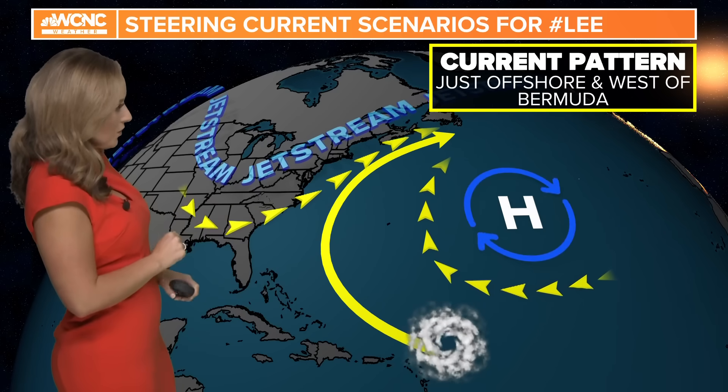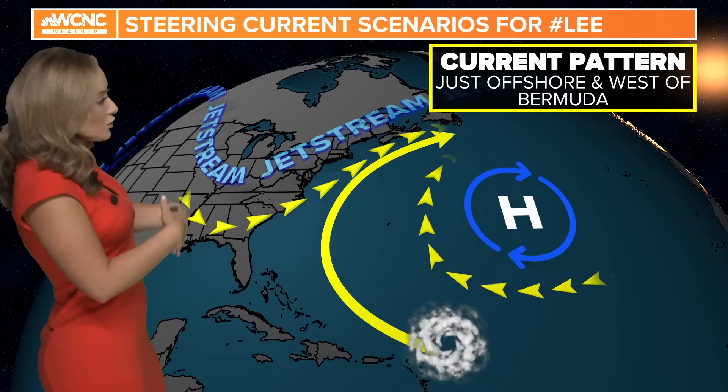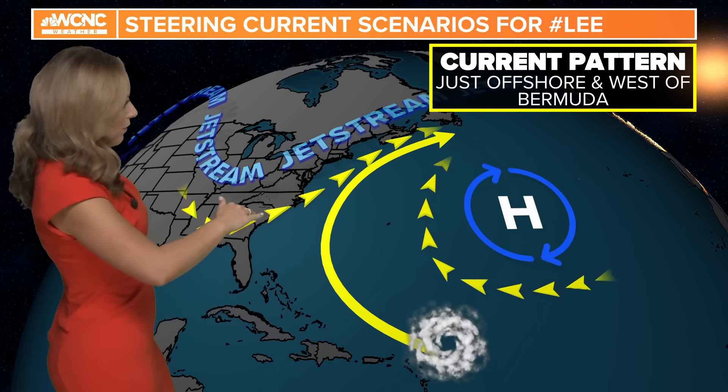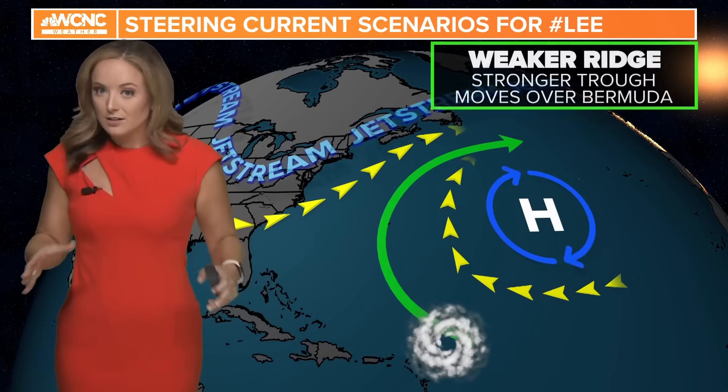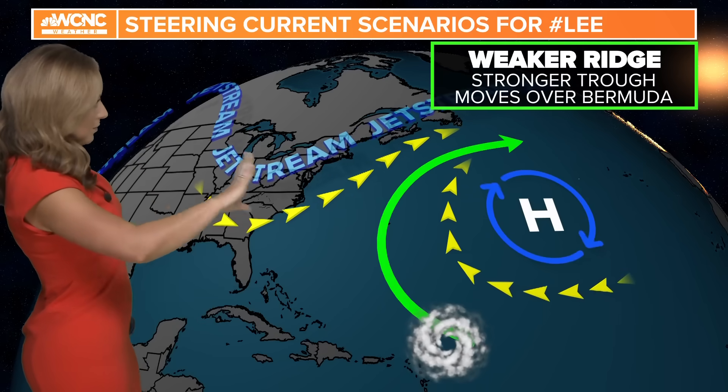The current pattern still remains for a strong trough across the eastern half of the United States — that means a cold front, which is actually likely going to bring us some fabulous weather next weekend — and then a high pressure system there in the eastern Atlantic. So the most likely scenario right now is that Lee will take that trek to the north and eventually north and northeast.